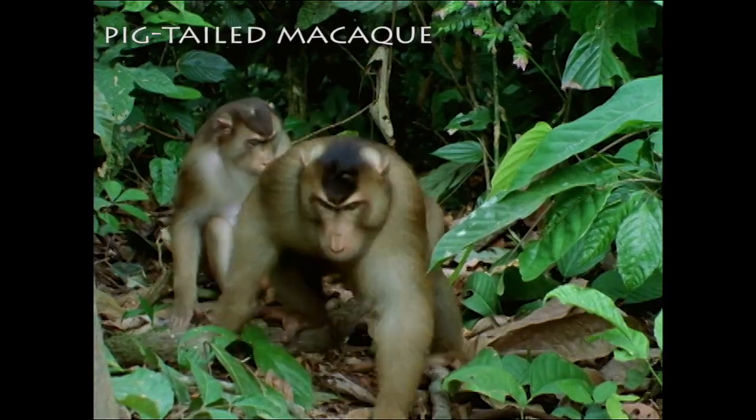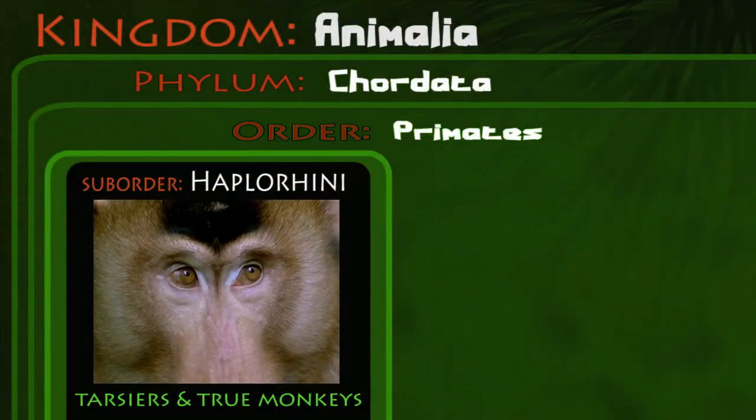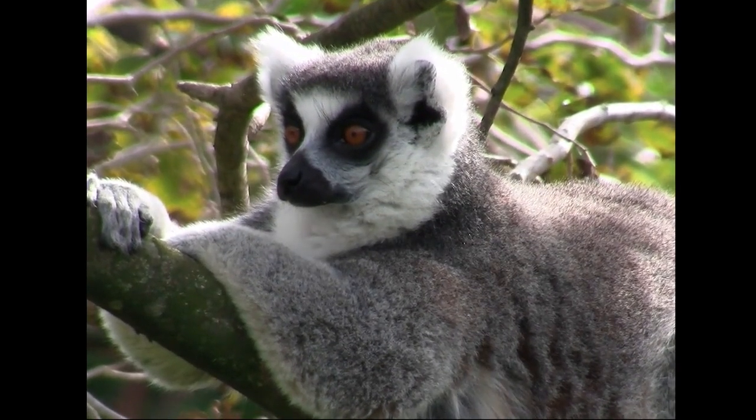Nevertheless, modern classification places the tarsiers together with the true monkeys in the suborder Haplorhini, and the lemurs, lorises, and galagos in the suborder Strepsirhini.